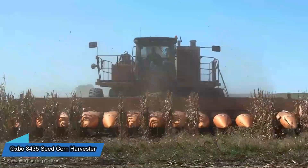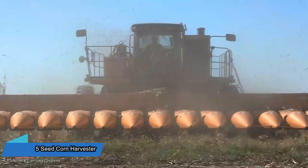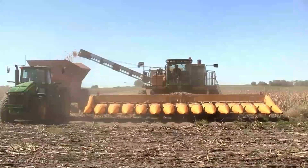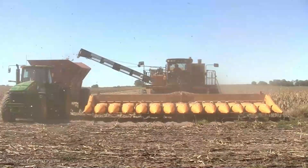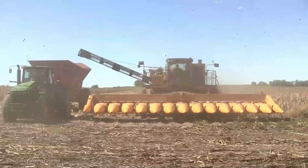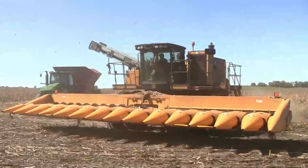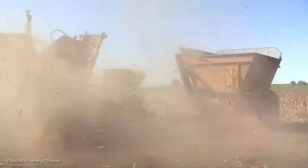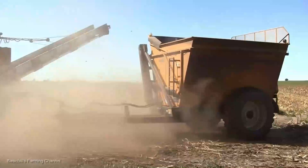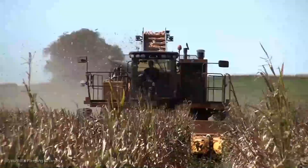From garden marvel to harvest hero — unveiling the Oxbow 8,435 Seed Corn Harvester. We've gone from the cutting-edge world of weed-zapping robots to the heart of the harvest with the Oxbow 8,435 Seed Corn Harvester. Get ready to witness a spectacle of efficiency that'll leave you awestruck. Let's dive right in.